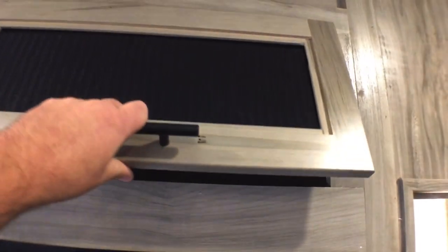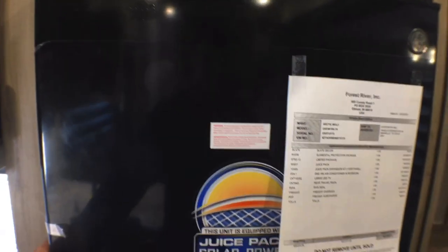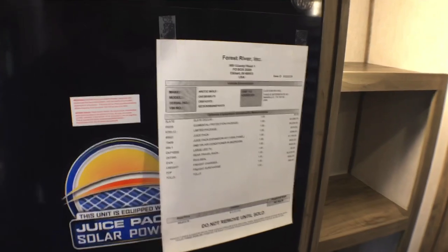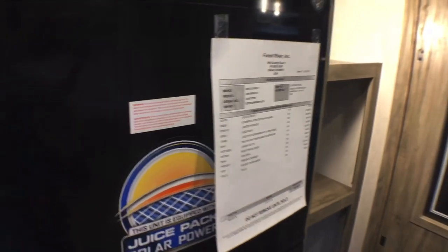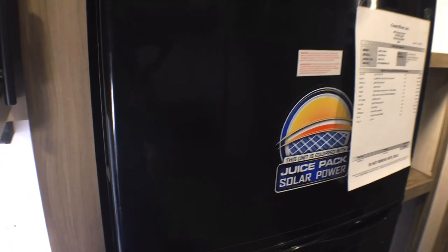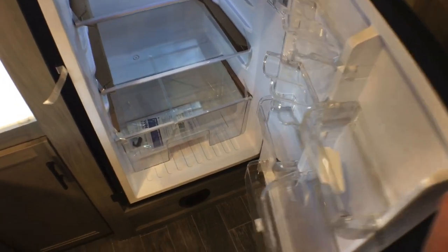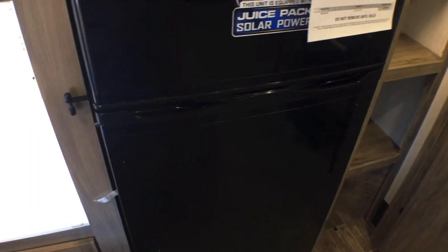Above the refrigerator there's a nice big storage pocket — I would like to see that on a strut. The fridge is a 10.7 cubic foot 12 volt compressor fridge, and you can see the juice pack installed, which is basically a solar package for this brand — really the Cherokee division.